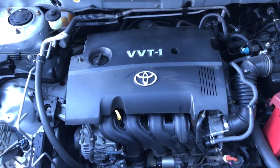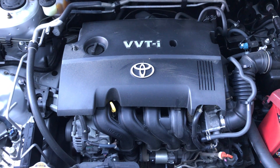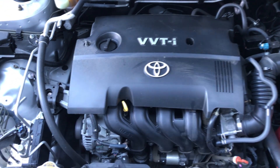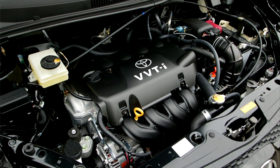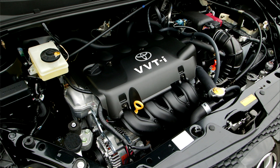The Toyota NZ family of engines is a line of small displacement gasoline engines that debuted in 1997. This little 1.5-liter engine was used in a wide range of Toyota vehicles, including the Yaris, Echo, Auris, Probox, Scion XB, and other compact sedans and hatchbacks predominantly sold in Japan and Asia.